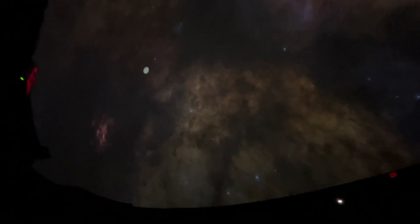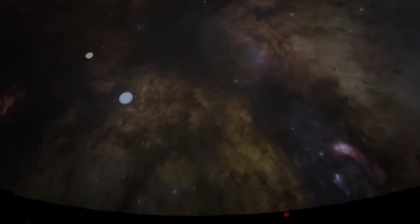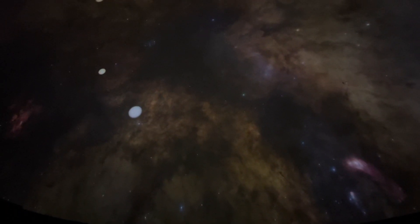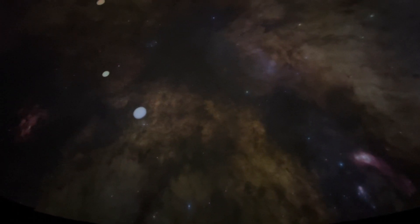Our own sun, larger, hotter, and brighter, will use up its fuel over 8 to 10 billion years. This star, Sirius, with twice the sun's mass and 26 times brighter, will last only hundreds of millions of years. It's the brightest star in the sky, but only because it is a mere 8 and a half light-years away.